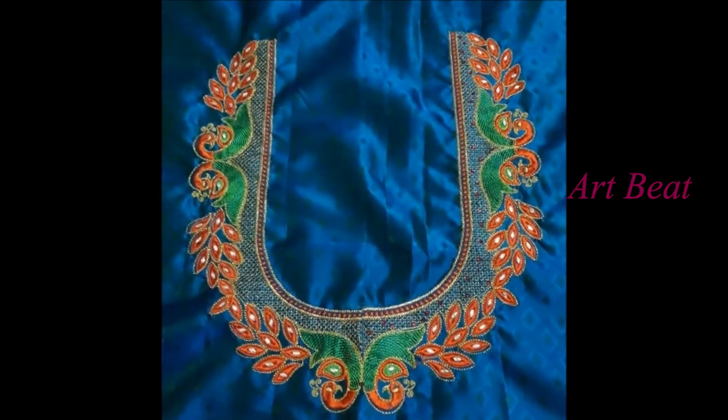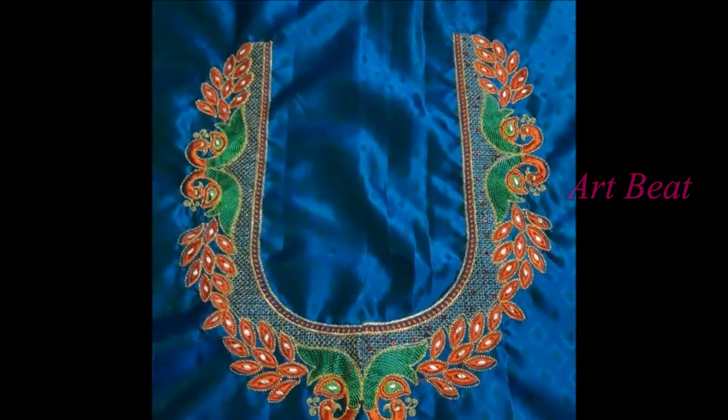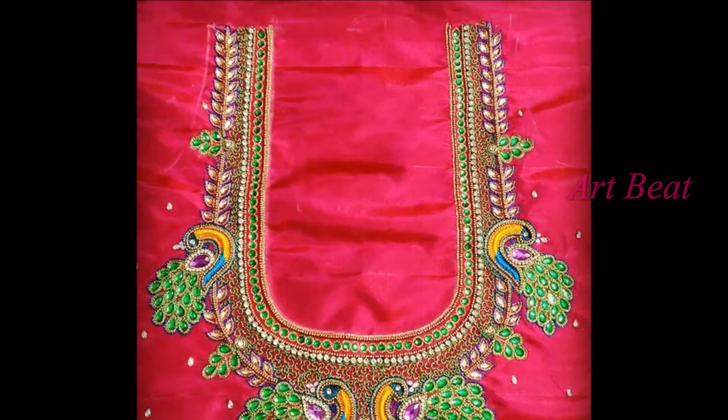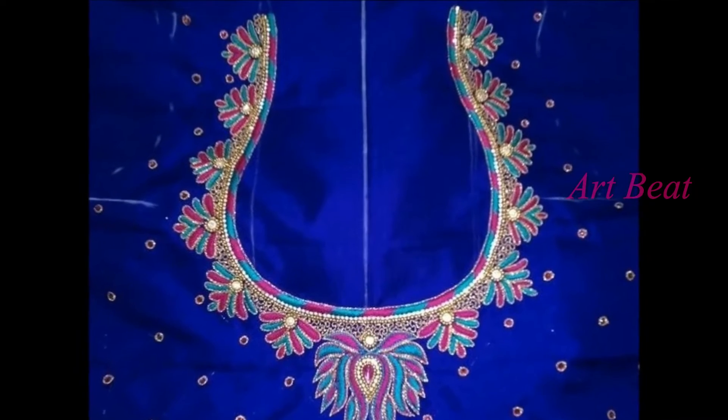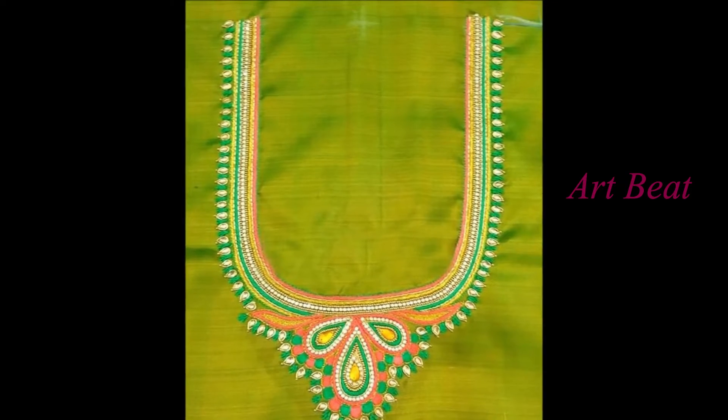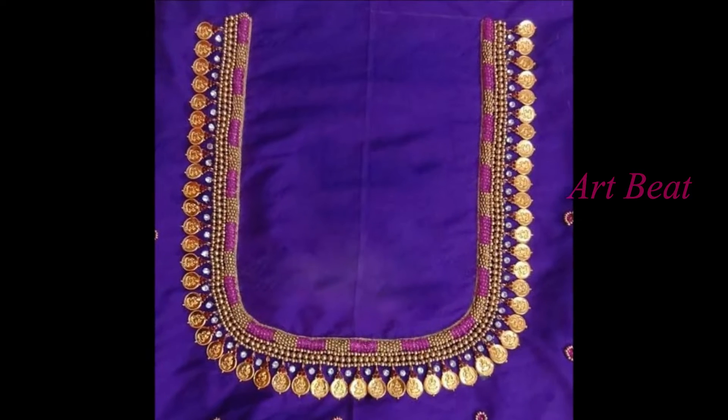Maggam work has become quite popular these days. Women are opting for this unique work for sari blouses, jollies, and also suits. Women are choosing maggam work as they can customize the design according to body type and occasion. Mostly in readymade models, generic designs are used, but here one can choose the best design suitable for them.